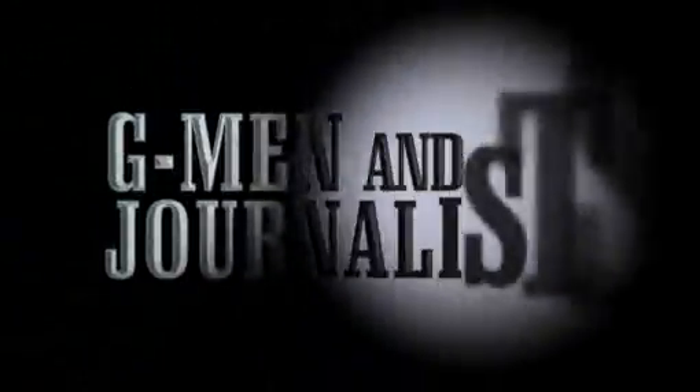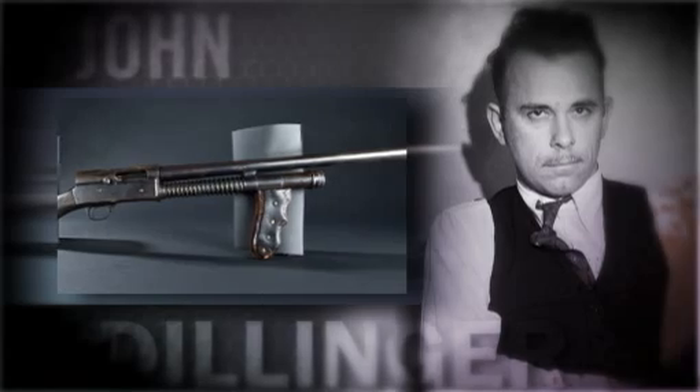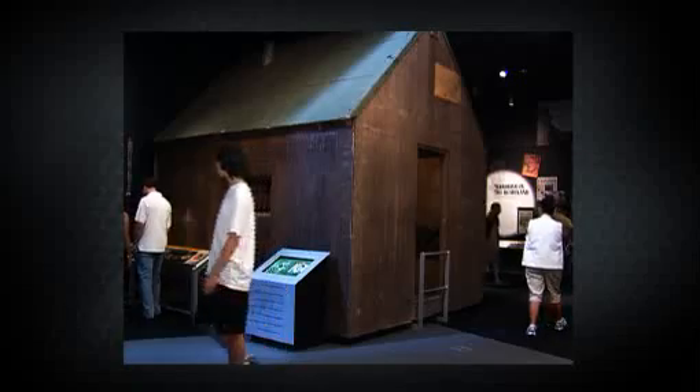Very captivating. G-Men and Journalists is an extraordinary collaboration between the FBI and the Newseum, with artifacts from the FBI's biggest cases, including a cabin the Unabomber lived in during the FBI's long manhunt for him.